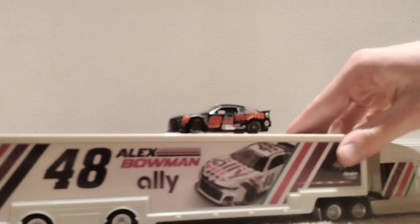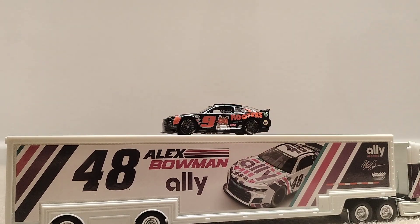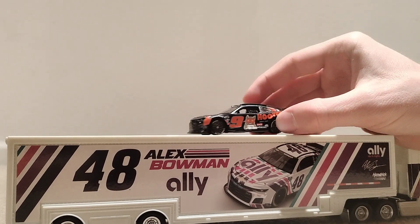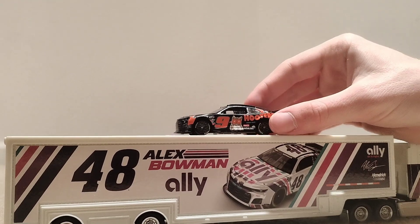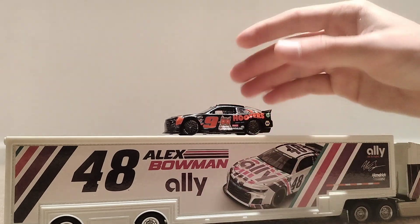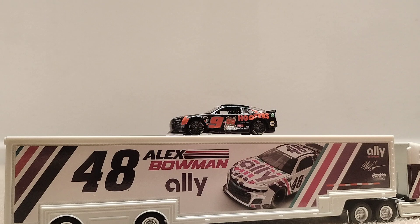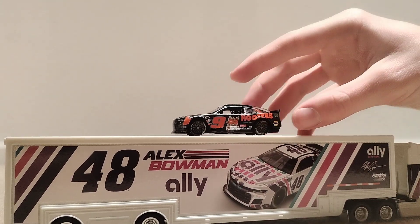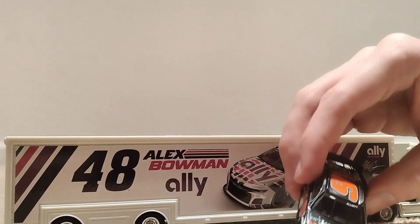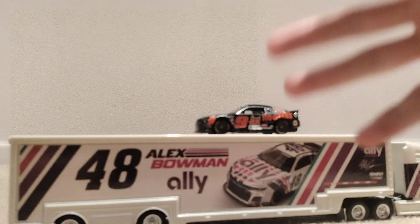Really nothing else to talk about here — just these two unboxings for you. Michael McDowell won yesterday's NASCAR race, which was pretty cool. I want a die-cast from him, mostly the Loves version, but any paint scheme from Michael McDowell will look good in my collection. Please be patient — I might take two or three weeks to get more die-casts and more haulers.